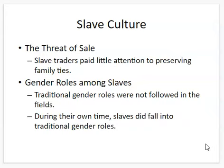There was always the threat of sale. Slave owners rarely paid attention to preserving family ties. In the fields, traditional gender roles were not followed — men, women, and children all worked, boys and girls alike. If you could do the work, you did the work. Here's a broadside — basically an advertisement — listing slaves and how much they would sell for. You would have seen these posted around town and in newspapers.